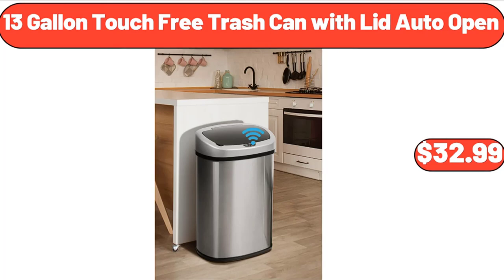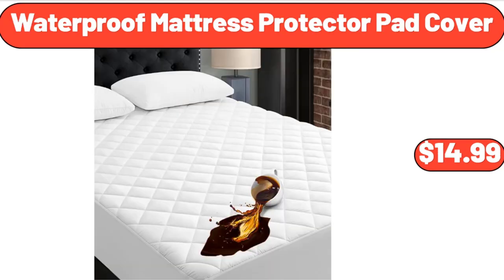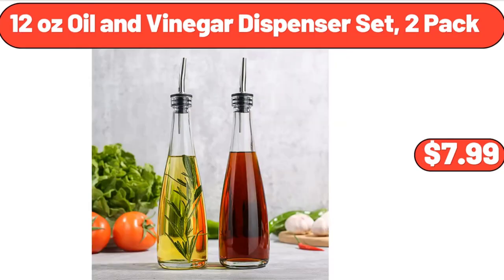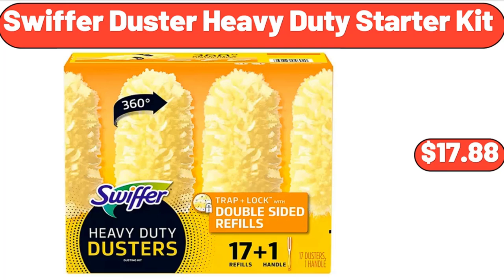13-Gallon Touch-Free Trash Can with Lid Auto Open, $32.99. Waterproof Mattress Protector Pad Cover, $14.99. 4-Drawer Dresser, $89.99. 12-Ounce Oil and Vinegar Dispenser Set, 2-Pack, $7.99. Swiffer Duster Heavy Duty Starter Kit, $17.88.